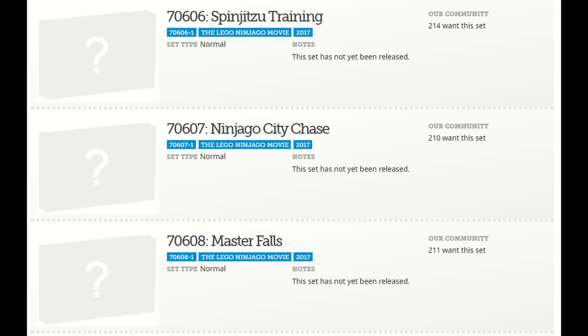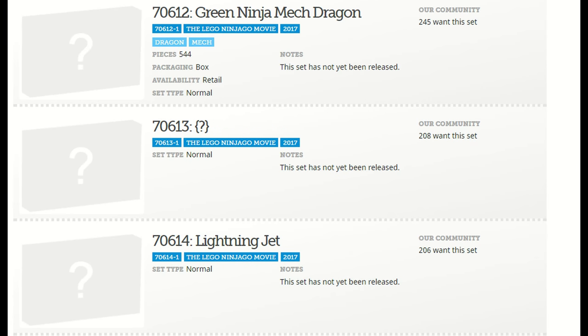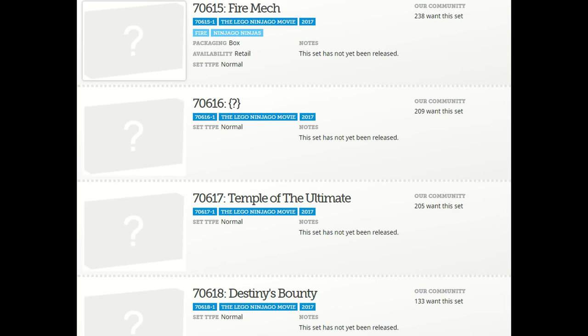The first one here is 70606, Spinjitzu Training; 70607, Ninjago City Chase; 70608, Master Falls; 70609, Manta Ray Bomber; 70611, Water Strider; 70612, Green Ninja Mech Dragon; 70614, Lightning Ninja; 70615, Fire Mech; 70617, Temple of the Ultimate; and 70618, Destiny's Bounty.